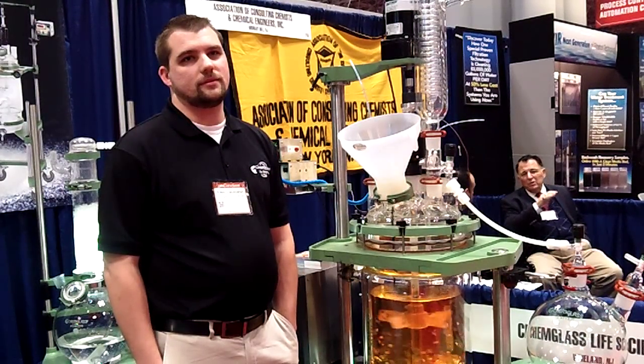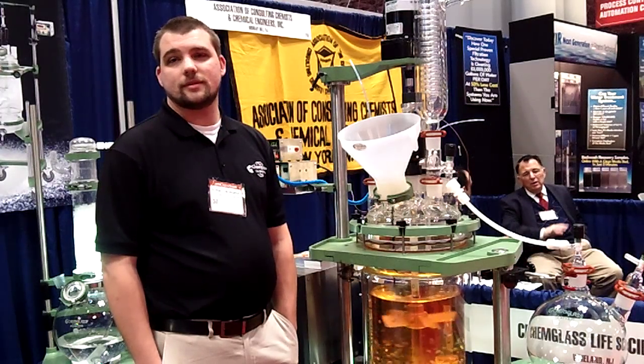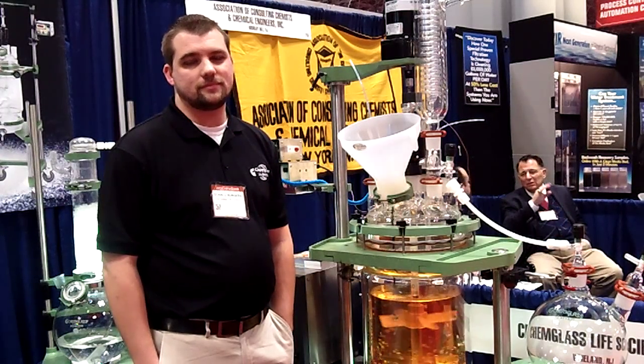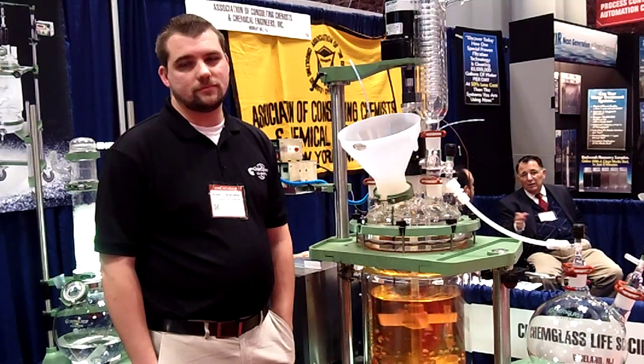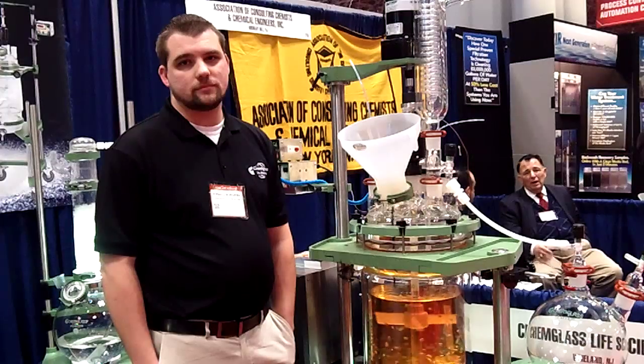Reporting from the 2013 Chem Show, I'm Tracy Purdom with Chemical Processing Magazine. In front of you is Donald Burgess. He's service and support at ChemGlass Life Sciences in Vineland, New Jersey. Donald, what are we looking at here?